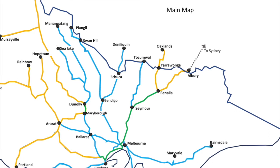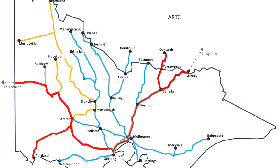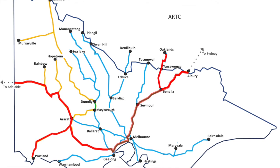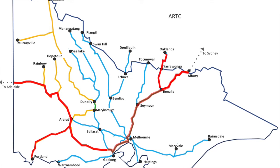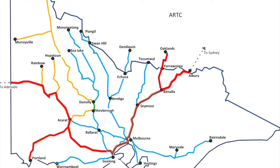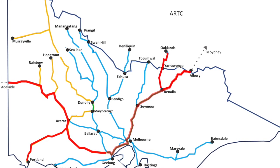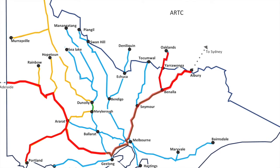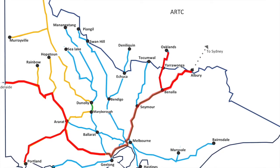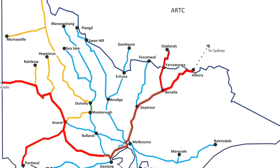To give context on who owns or maintains these lines: the lines coloured red are ARTC — a federal government organisation. The majority of the rest of the state is maintained by V-Line, a state government enterprise. There are also sections maintained by Metro Trains Melbourne (MTM) in the metropolitan area, and other sections under VicTrack, which is another state organisation.